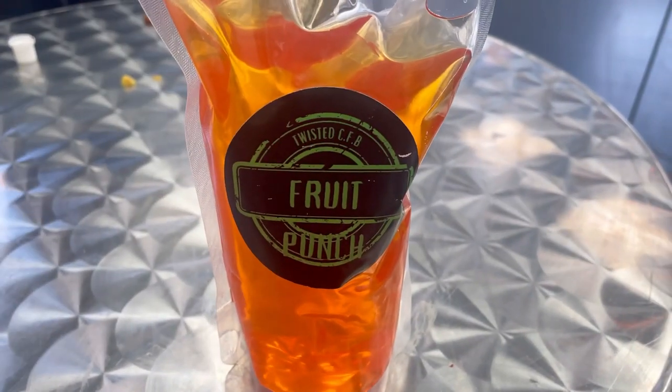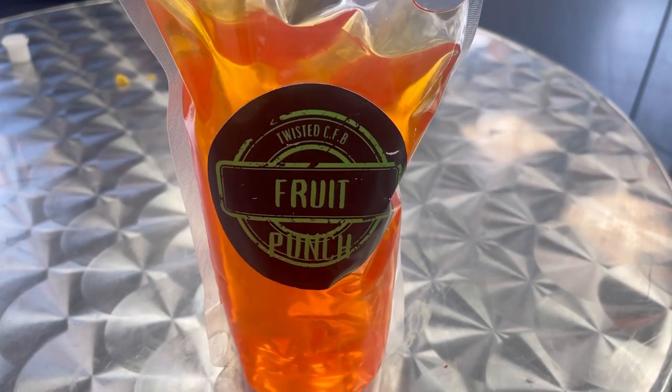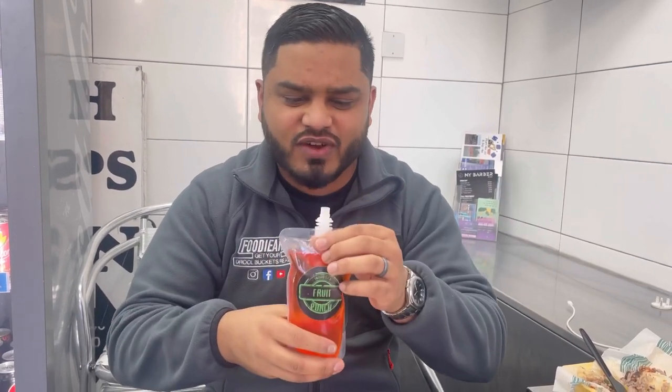I've got an exclusive drink here — they've even got their own fruit punch pouches. This is the Twisted CFP Fruit Punch, their very own manufactured drink, and it's halal as well. That is really lovely — nice, cool, refreshing, fruity. It actually complements this type of food with all the spices. That is really refreshing, and I'm definitely going to get more of these pouches when summer season hits.